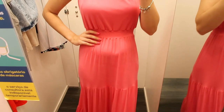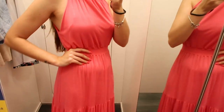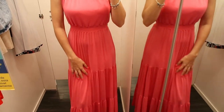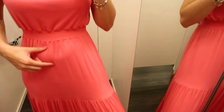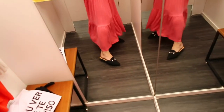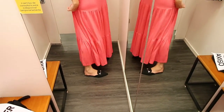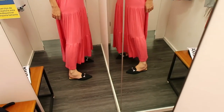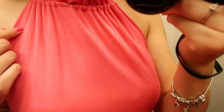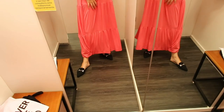Ele tem essa cinturada, marca um pouco a barriga. Eu não tenho a barriga retinha, chapadinha, então dá uma marcada, mas fica lindo. Mesmo de frente ele marca, porque o tecido dele é super levinho. Mas se você não tiver esse problema ou não se importar que marque, tá tudo certo. Ele é longo, mas como eu sou alta, pra mim ele fica no tornozelo. Ultimamente tá todo mundo usando vestido assim no tornozelo, então eu não me importaria. Ele é muito bonito — um rosa chiclete. Com certeza é uma peça que eu usaria no Natal.